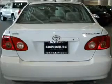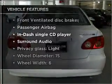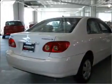Stand out from the crowd with premium wheels. Plus, enjoy these notable features that are included in this vehicle: air conditioning, power door locks, power windows, power steering, power mirrors, an alarm system, an AM-FM stereo with a CD player, and an adjustable tilt steering wheel.